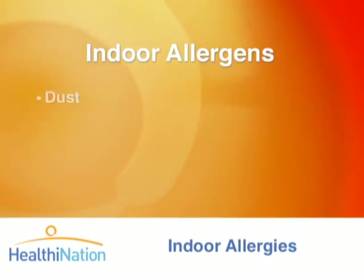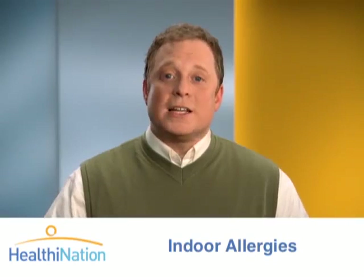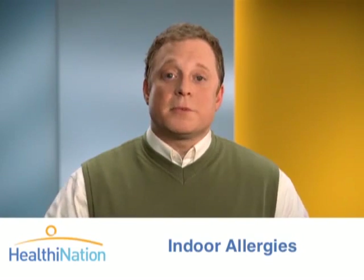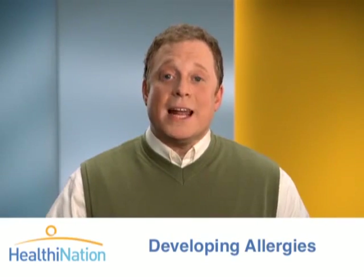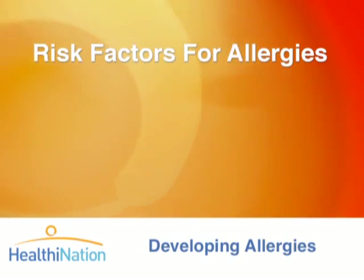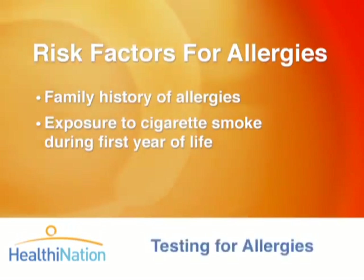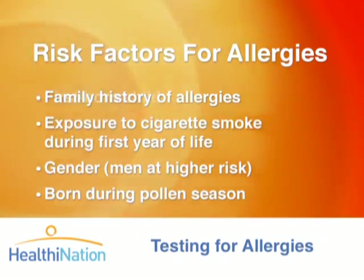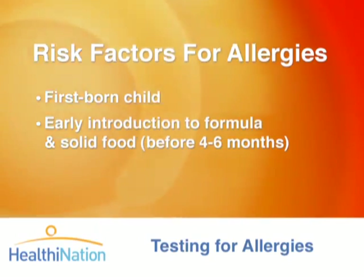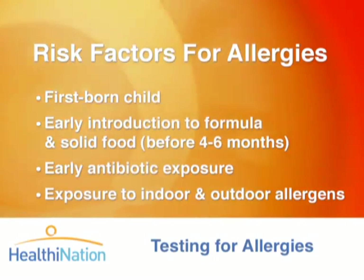Indoor allergies happen when allergens like dust, mold, or pet dander are inhaled or touched. Smoke, cockroaches, and rats can also cause indoor allergies. These allergens are also too tiny to detect by sight and can lead to many of the same symptoms as outdoor allergies. In general, these allergies will most likely develop during childhood, although they can begin at any age. Factors that increase your risk of developing indoor and outdoor allergies include a family history of allergies, exposure to cigarette smoke during the first year of life, gender — men are more at risk — being born during pollen season, being the first born, an early introduction to formula and solid food before four to six months, early use of antibiotics, and exposure to indoor and outdoor allergens.